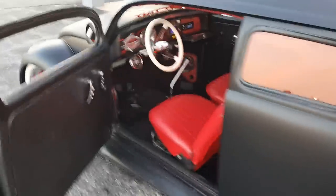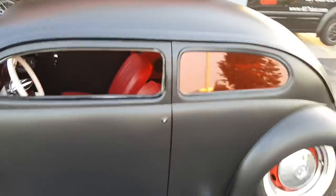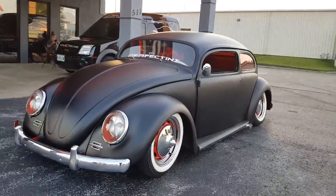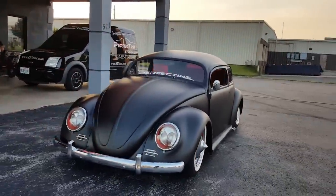Got it laid out all the way down. Door shuts nice on it. There it is — my '66 chop top beetle bug.